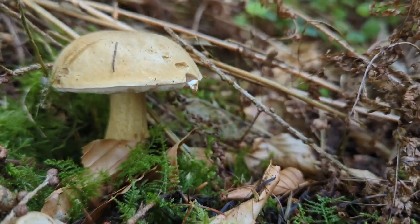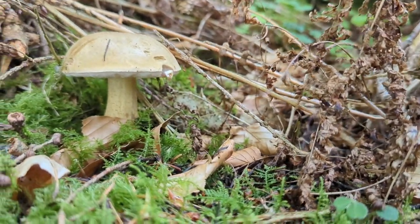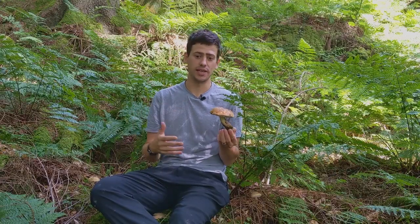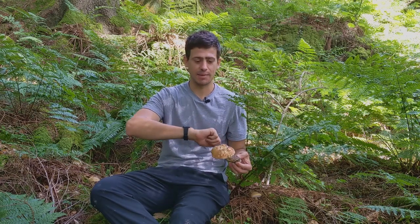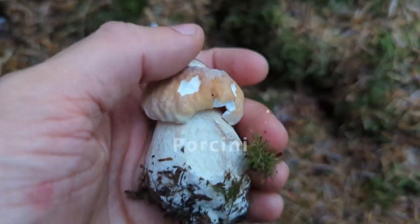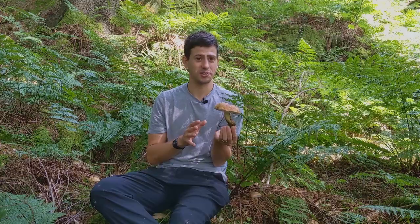The bitter bolete doesn't make you spew — it's not toxic in any way. It's called the bitter bolete because it's incredibly bitter to consume. If I sliced up a bit of this and mixed it into a dish with porcini, orange birch bolete, and a couple of other types, as it cooks it becomes more and more bitter and would ruin the whole dish. People often pick it mistaking it for porcini — you'll only do it once, because it's so bitter you'll make sure to learn it for next time.